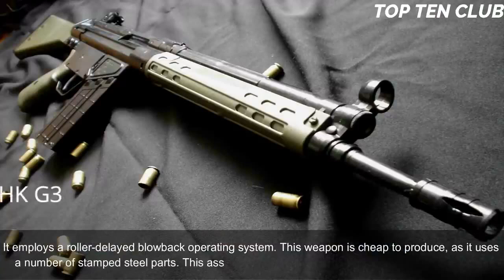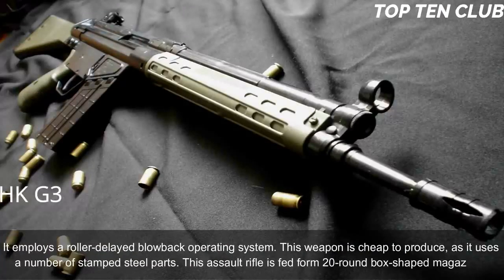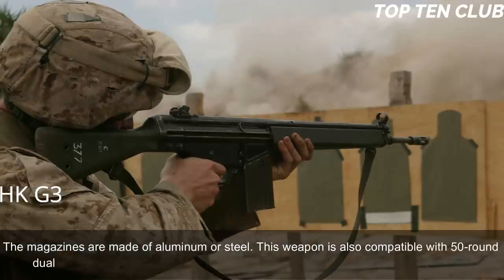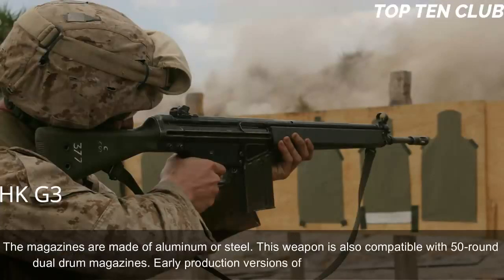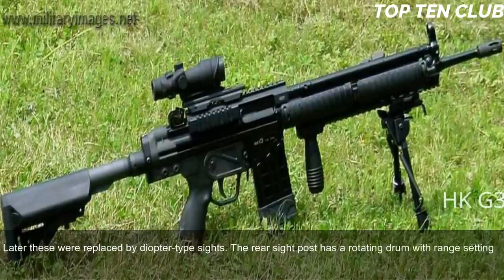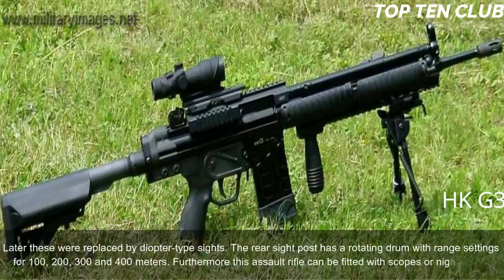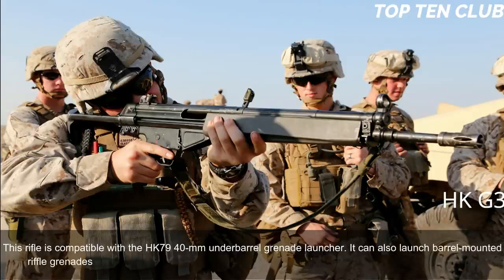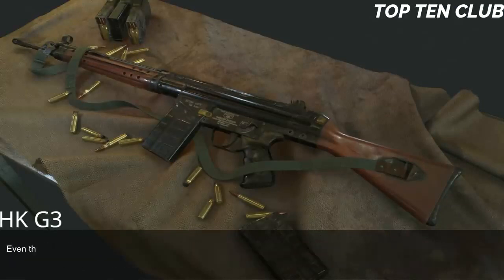This weapon is cheap to produce as it uses a number of stamped steel parts. It is fed from 20-round box-shaped magazines made of aluminum or steel, and is also compatible with 50-round dual-drum magazines. Early production versions had simple iron sights; later these were replaced by diopter-type sights with a rotating rear drum set for 100, 200, 300, and 400 metres. This assault rifle can be fitted with scopes or night sights and is compatible with the HK79 40mm under-barrel grenade launcher. It can also launch barrel-mounted rifle grenades and mount accessories such as a silencer or bipod.